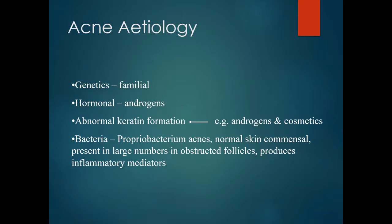Propionibacterium acnes is a normal skin commensal but is present in large numbers in obstructed follicles and produces inflammatory mediators.